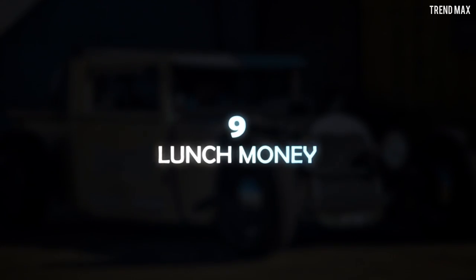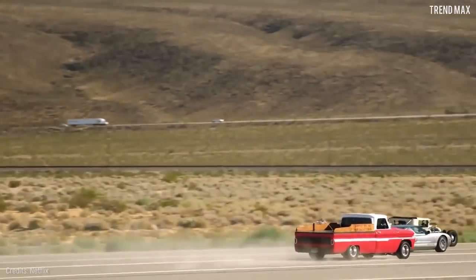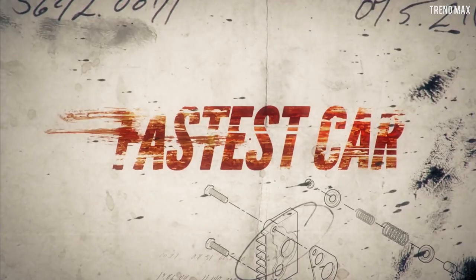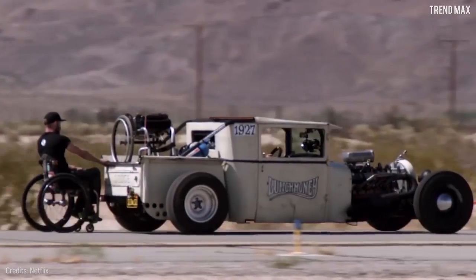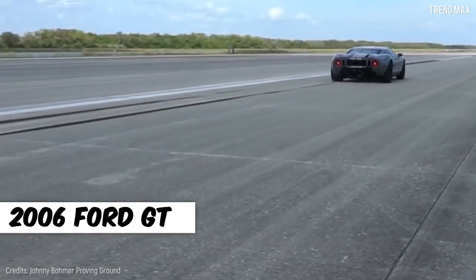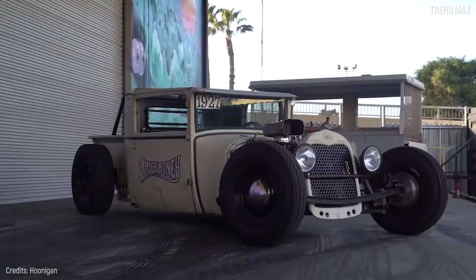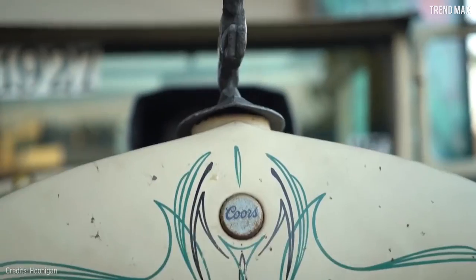Number 9: Lunch Money. In the original Netflix series Fastest Car in 2018, you can see Lunch Money compete and beat a 2006 Ford GT Supercar along with other sleeper cars. Lunch Money is a unique car, not only for its retro, powerful, and modern style, but also for its creator and owner.